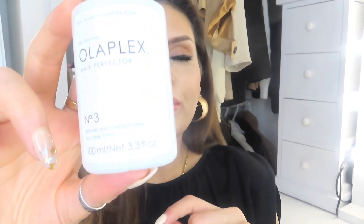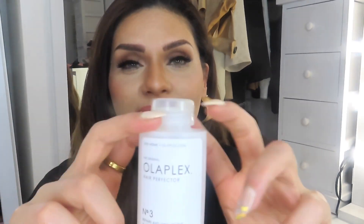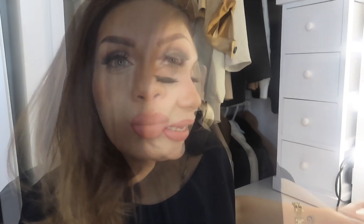So what do I think of Olaplex Number 3? I think it's amazing — I've purchased it maybe four times. You only need the tiniest amount. You pop it onto your damp hair and leave it in; I tend to leave it in for about an hour. I know you're not meant to because they say once your hair dries it stops working, but more is more for me. Then I shampoo it out. Fantastic product — I would highly recommend it.